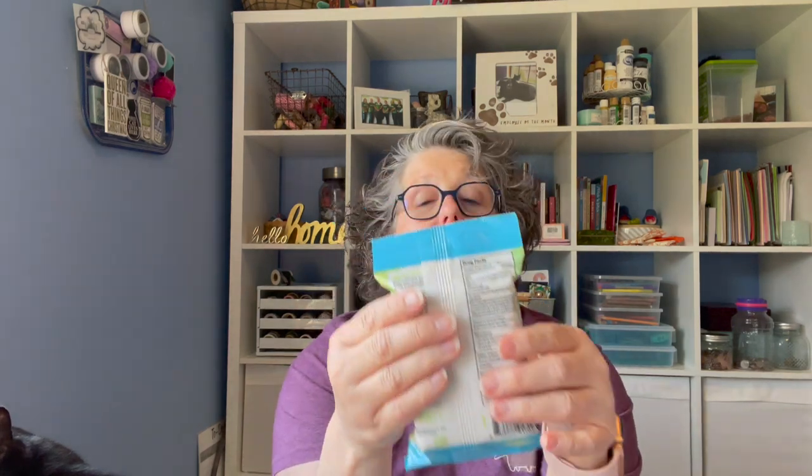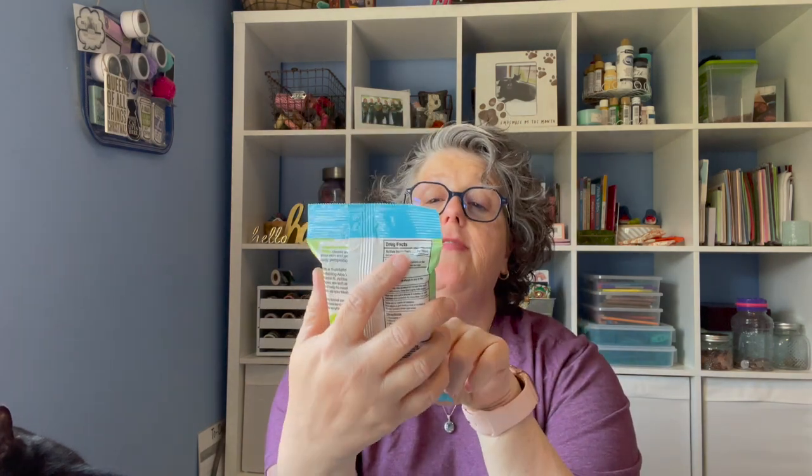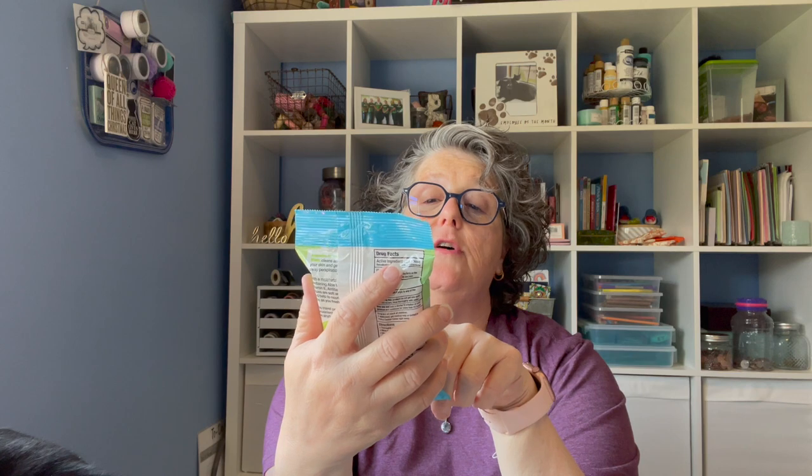I grabbed some of these Aqua Rail antibacterial travel wipes. These are for hands and face — ideal for traveling, moisturizing, thick and soft cloths, fresh scent, vitamin E and aloe. I like to keep these in my purse, especially in the summertime when I'm out and about and need to clean my hands or face, but also for picnics. I'll just throw them in my pool bag.